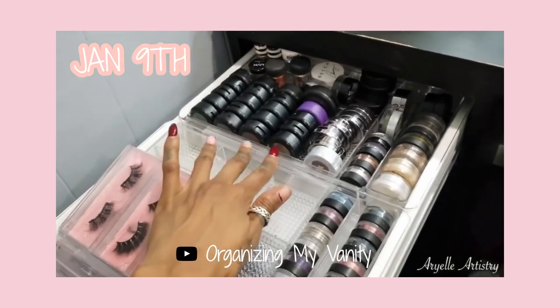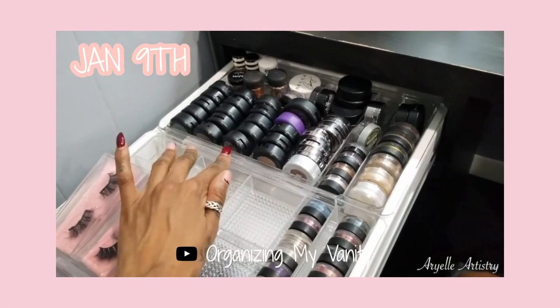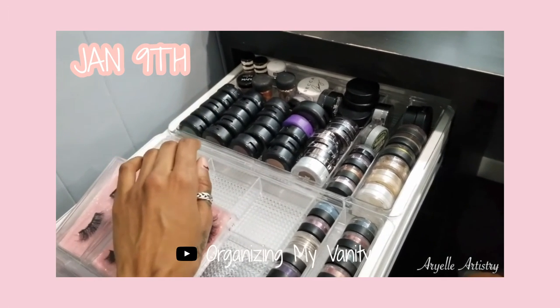Hey guys, welcome back to my channel. Today we're going to be doing a declutter of this vanity. If you guys are new here, thank you for clicking on this video, please subscribe to be part of the mermaid squad. When I organized this and said I'd go through everything expired, I just didn't have time. I put all my single eyeshadows back here - I'm a hoarder and keep everything - but today's the day.